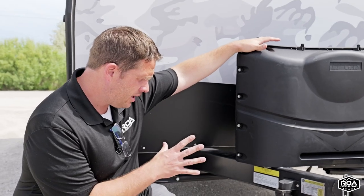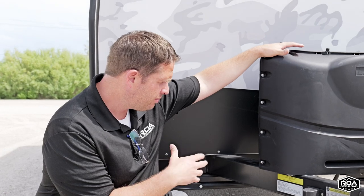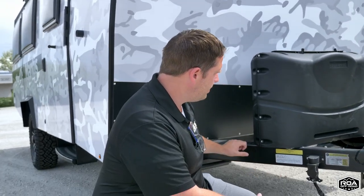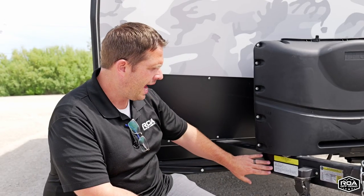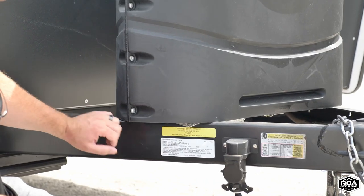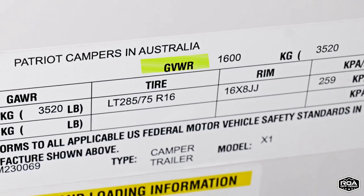Here I am crouching up against a Taxa. This is a manufacturer out of Houston — pretty cool company. If you look down right here, every manufacturer should have a sticker that tells you some weights. The most important weight that you're going to want to look for is the GVWR.